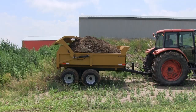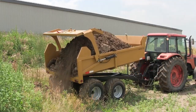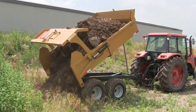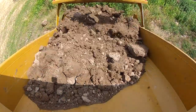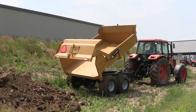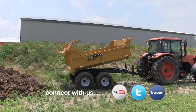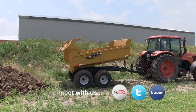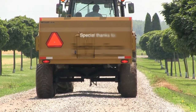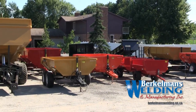Hydraulic tailgate that lifts 3 feet above sides. Berkelman's Welding, manufacturing trailers for over 25 years.